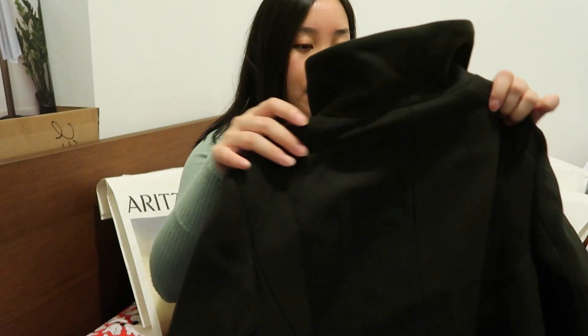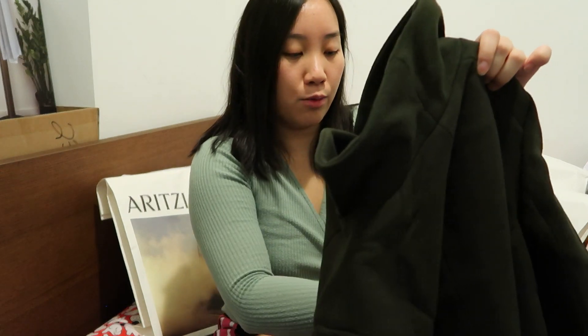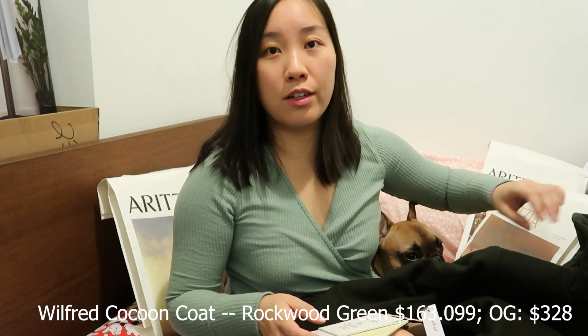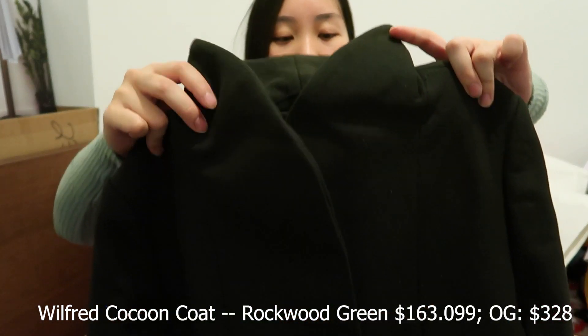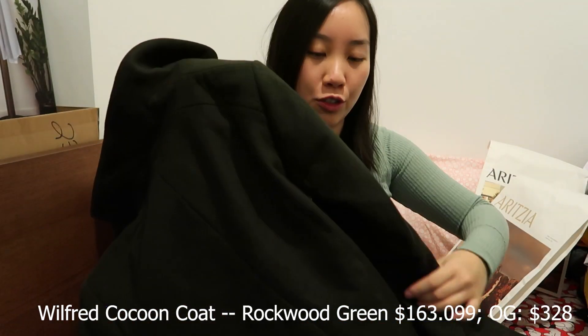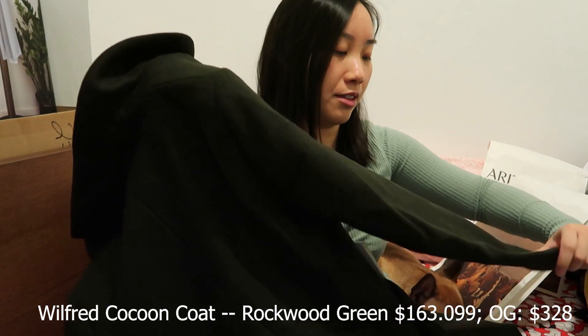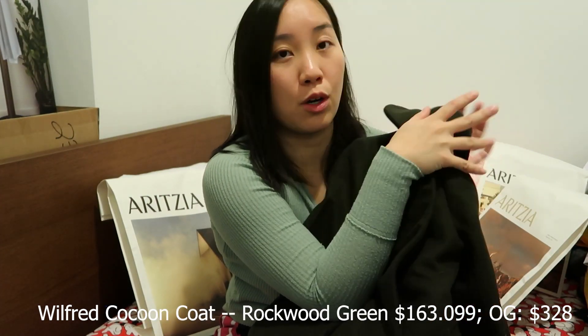I ordered this in January and it got shipped to me in September, which is fine because I wasn't going to wear it earlier anyway. This is the Wilfrid Cocoon Coat in the color Rockwood Green — originally $328 but I got it for $164. It has a cocoon-style neck and pockets on both sides. The quality is super nice and buttery, and it's definitely a great purchase if you want to invest in a nice wool coat.